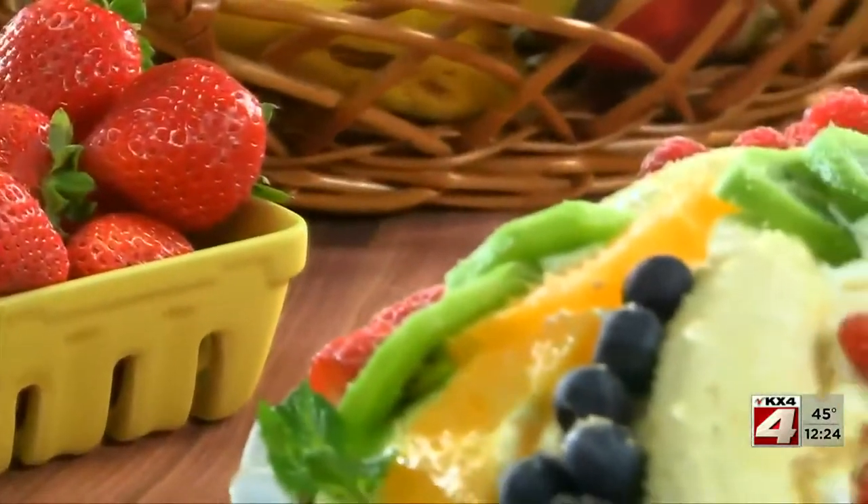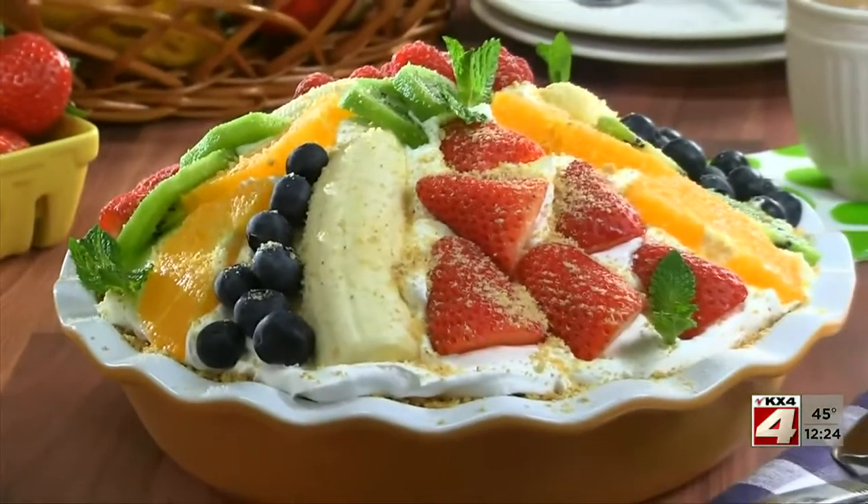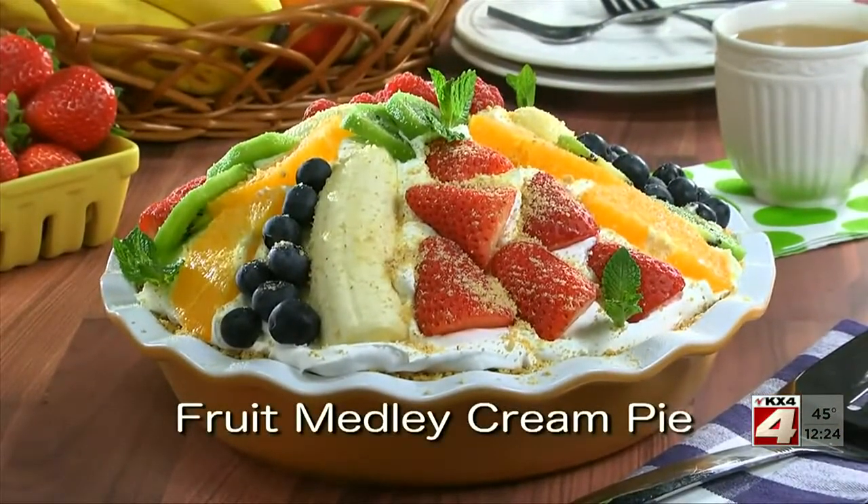With each bite, you get the creaminess of the filling, the crunch of the crust, and the freshness of the fruit. To get the recipe for what we call our fruit medley cream pie, all you have to do is visit our website.